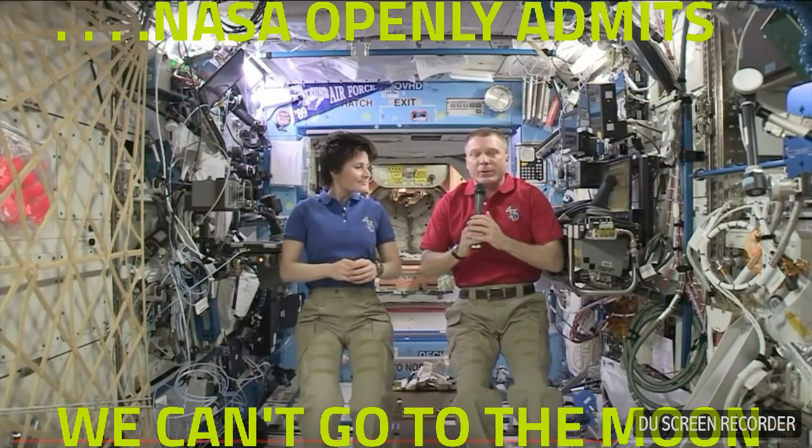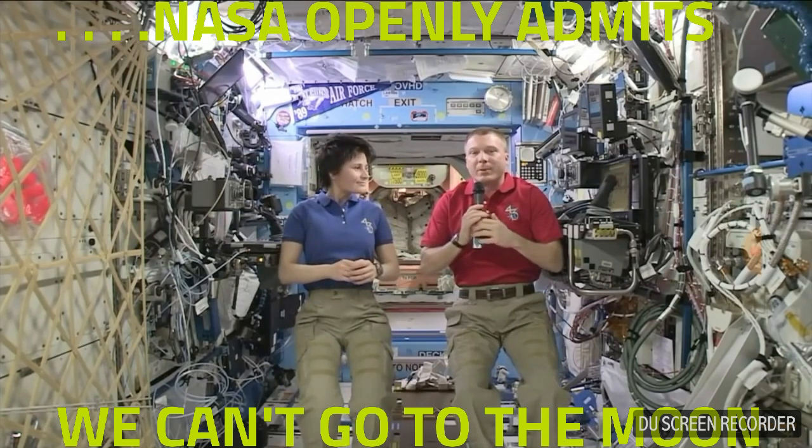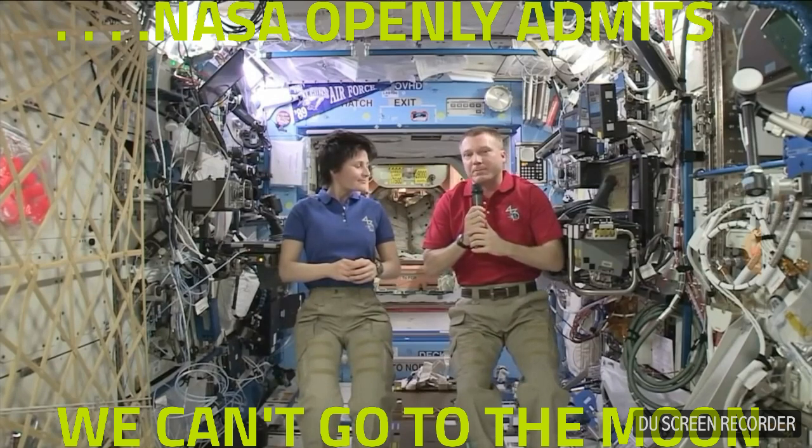The Moon, Mars, asteroids — there's a lot of destinations that we could go to, and we're building these building block components in order to allow us to do that eventually.